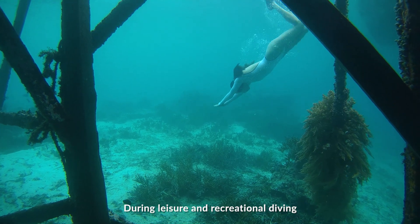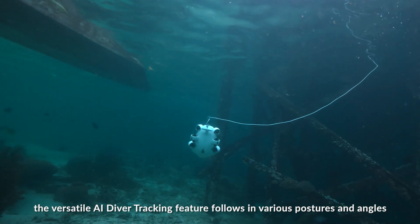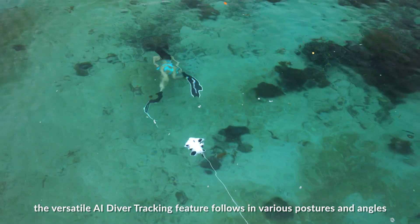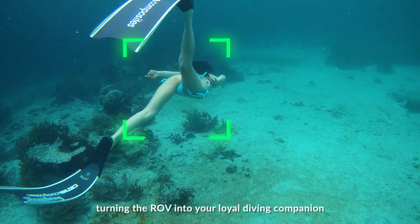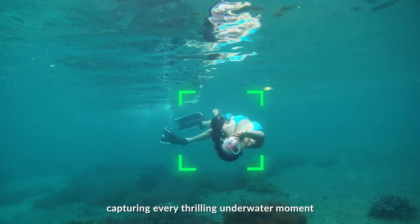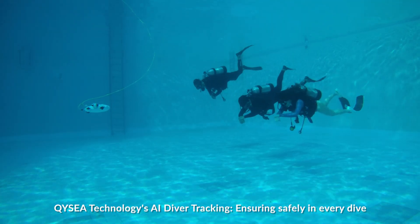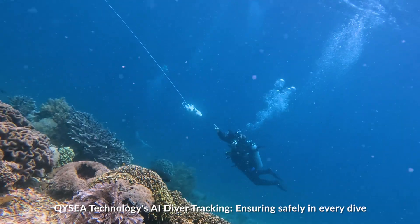During leisure and recreational diving, the versatile AI Diver Tracking feature follows in various postures and angles, turning the ROV into your loyal diving companion, capturing every thrilling underwater moment. QYC Technology's AI Diver Tracking — ensuring safety in every dive.